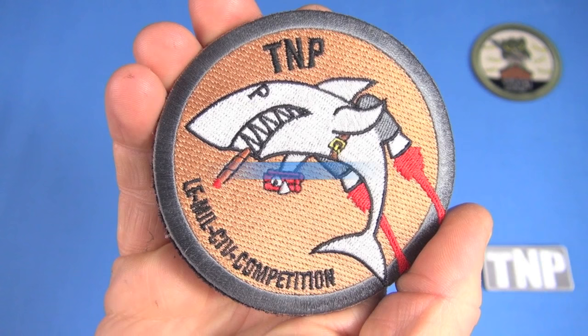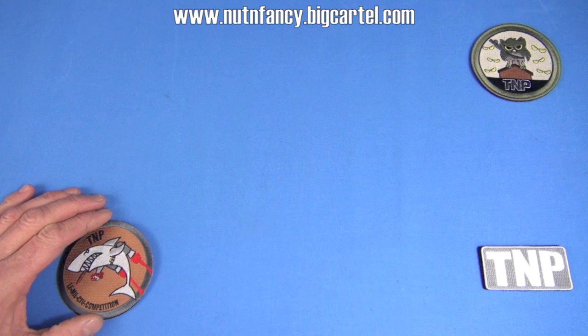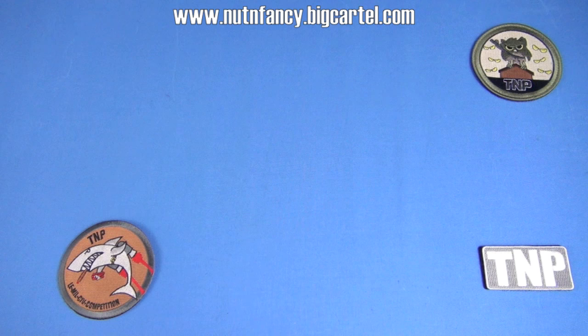This is what our current t-shirt is featuring: the TMP shark with a cigar, dynamite, jetpack, and attitude. I love it. The boys came up with it. They're like, 'Dad, come here, check this out. We got a new idea for a patch. It's a shark.' I just love it.